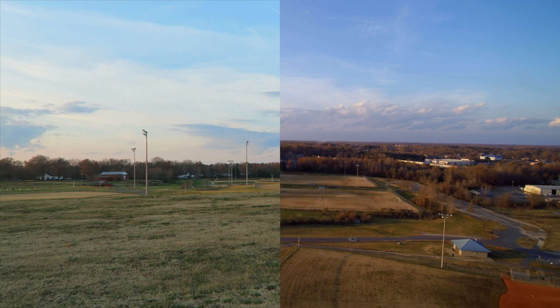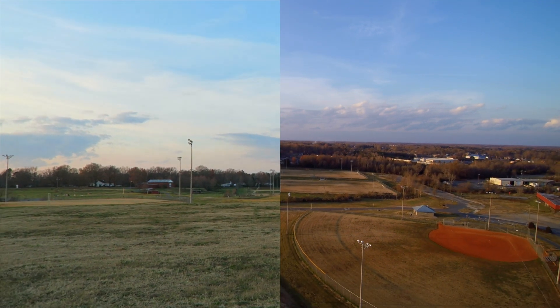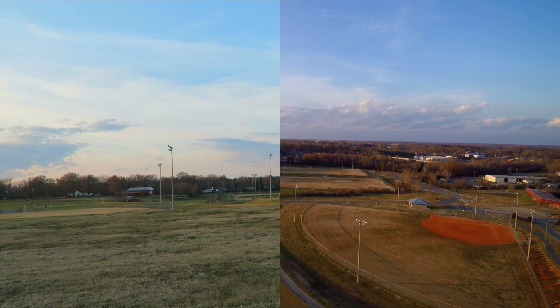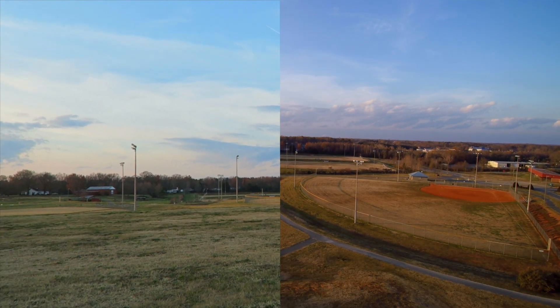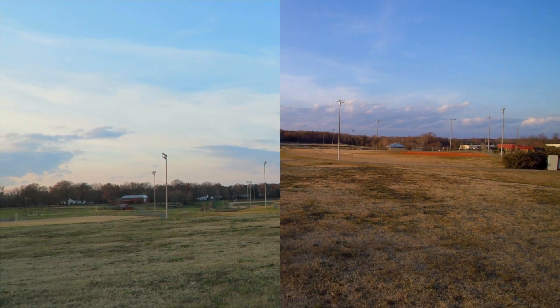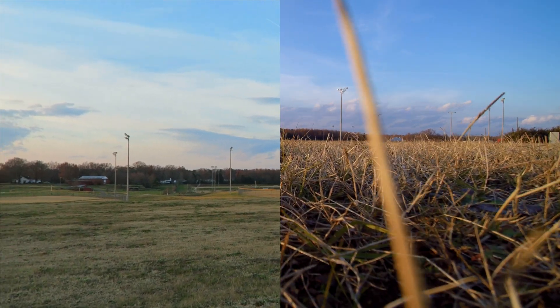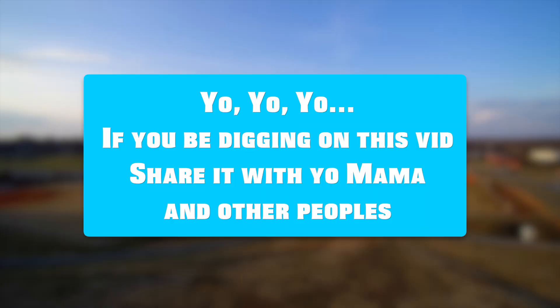It flew so far out I'm going to have to find somewhere else that I can test what the actual capability is, because 1700 feet wasn't enough — and that is just awesome. I couldn't even see it. I'm really pleased, even though I didn't get the final answer.